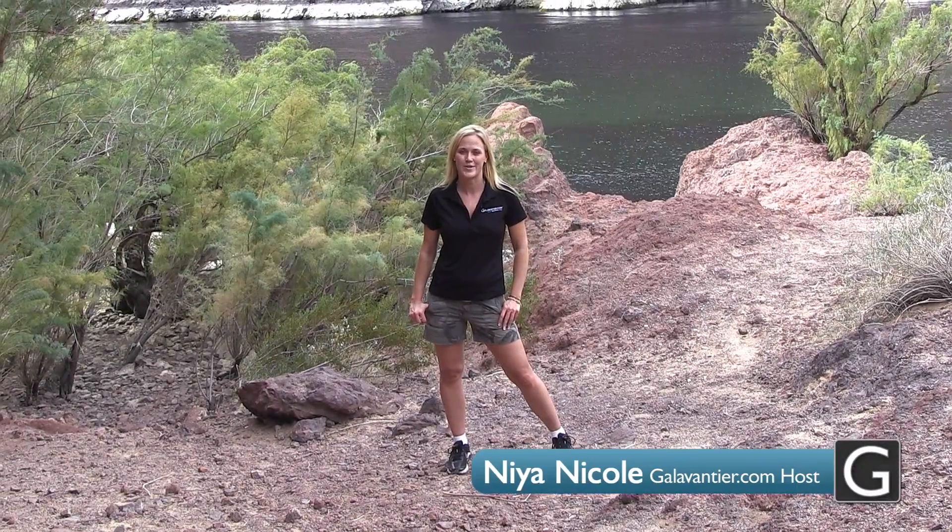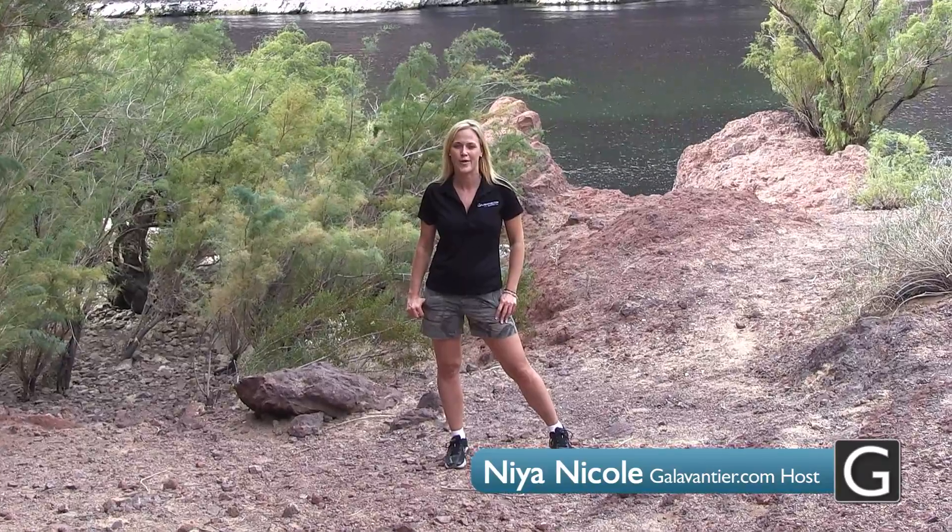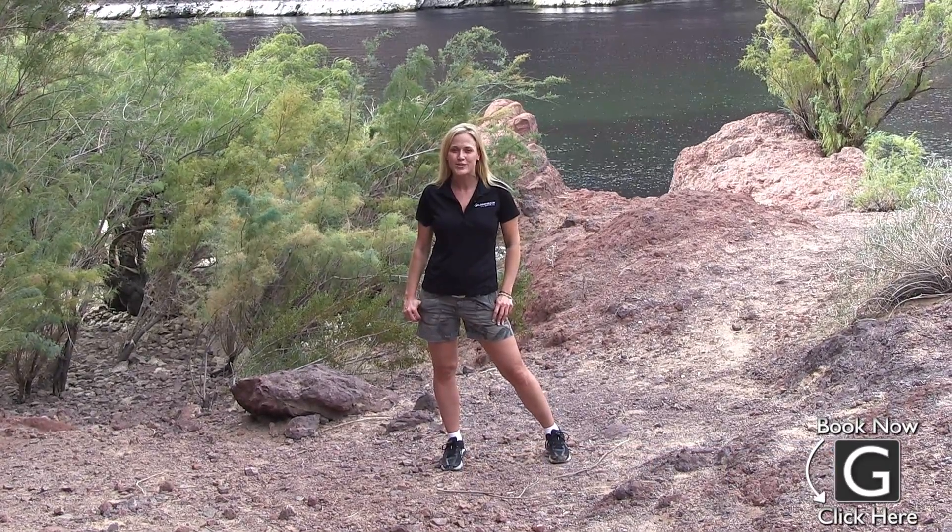Hey, what's up everyone? I'm Nya with Galavantir.com. Today we're here with Black Canyon River Adventures to get a first-hand look at river rafting on the Colorado River. So come on, let's go check it out.